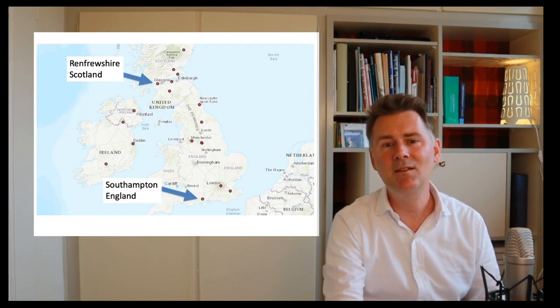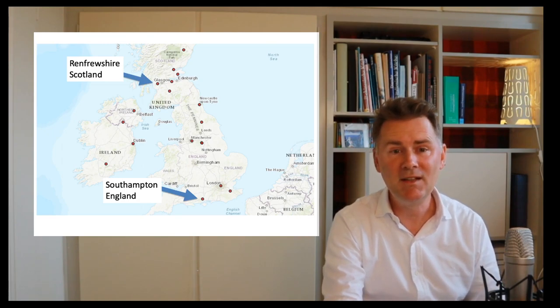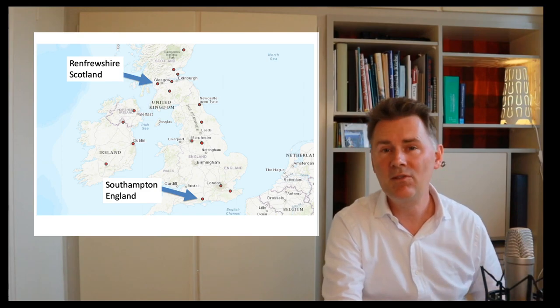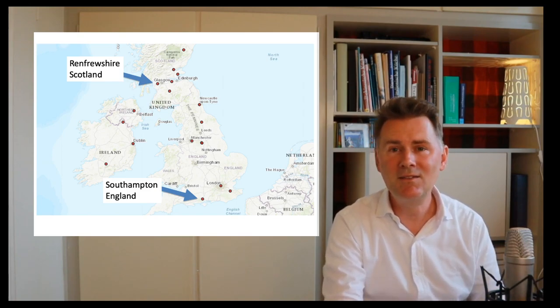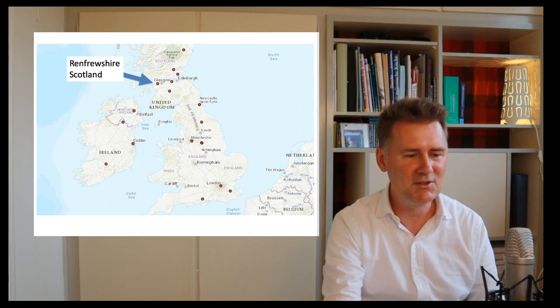The second variety we'll use for comparison is Southampton, England. So essentially we are comparing north against south in this video, highlighting some of the most important similarities and differences. Let's go and listen to our speaker from Renfrewshire.